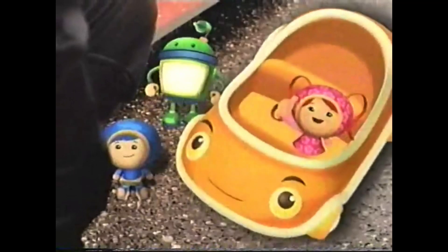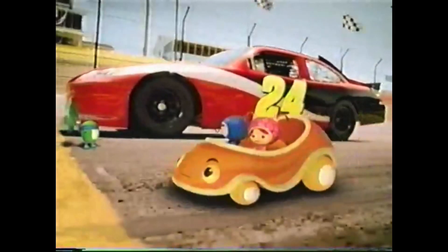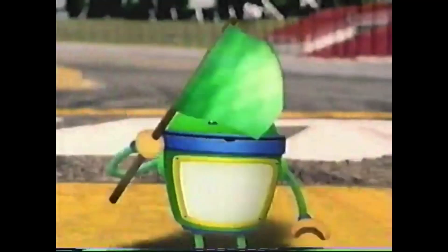Hey, Omikar, let's see what you can do. Team Umizoomi — turbo-charging your kids' math powers every day.